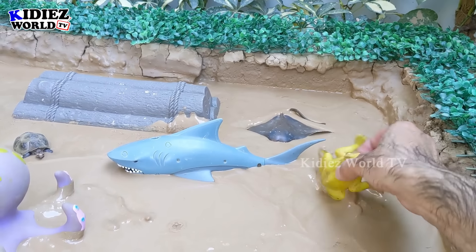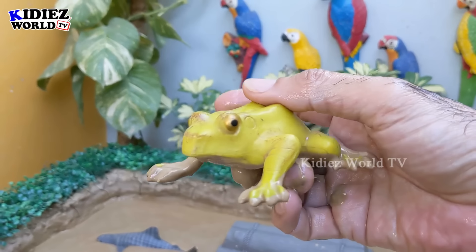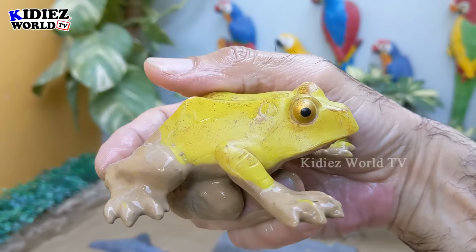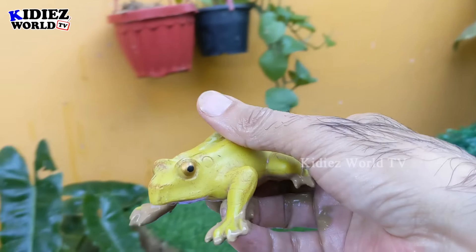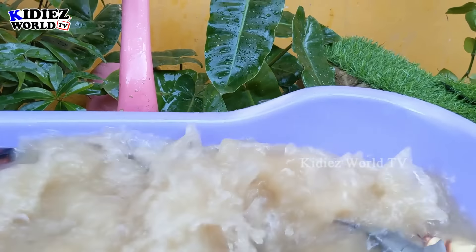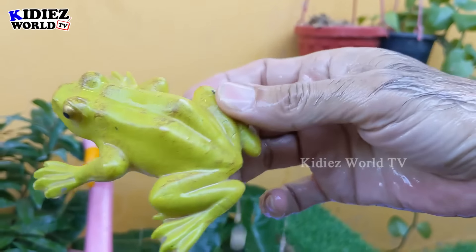We have here a frog. Although frog does not live in the sea, they belong to marine life as they live in muddy spaces, and this mud ground is the ideal place for these kinds of frogs. So let's make him clean. Here we go, frog!